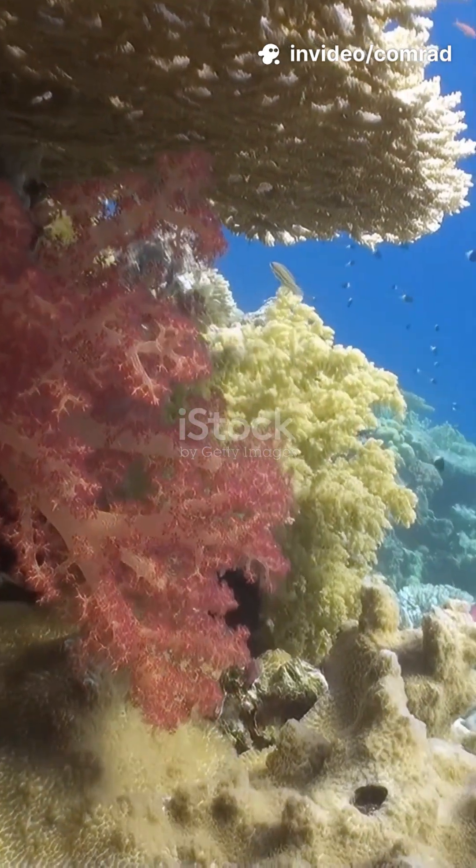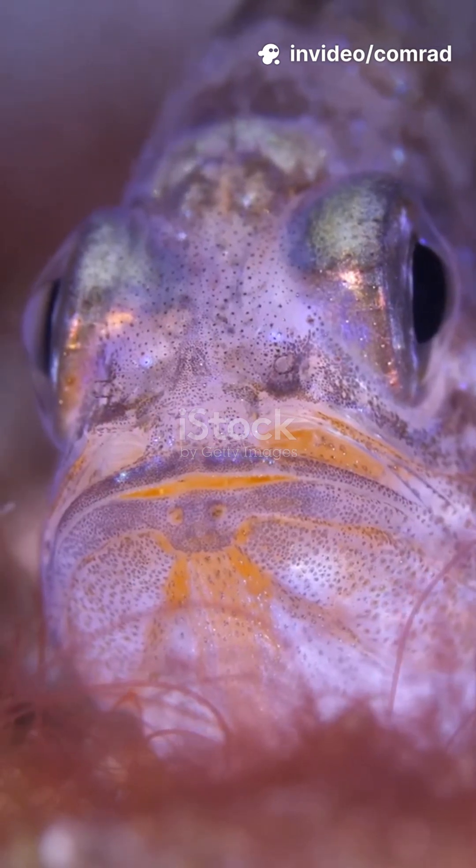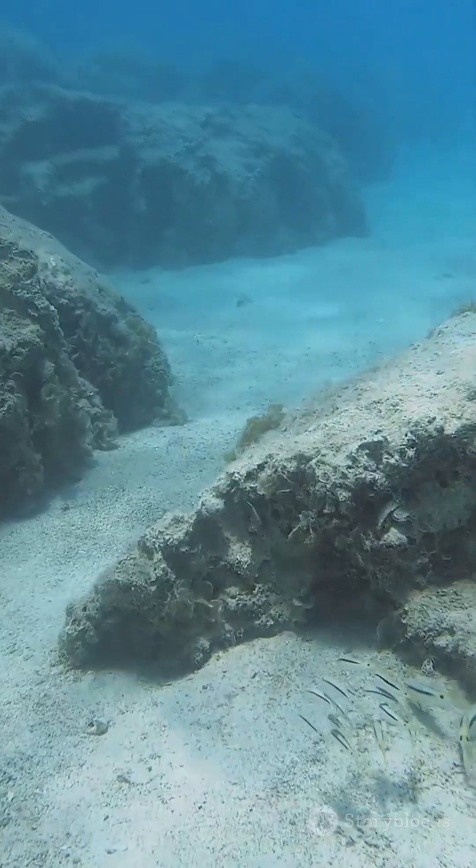Calling all ocean fans. There's a little fish on the reef causing big waves — meet the Dottyback. Get ready for some wild fish facts. Dottybacks might be small, but they've got a huge personality.